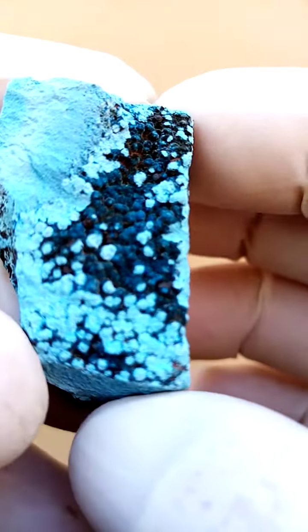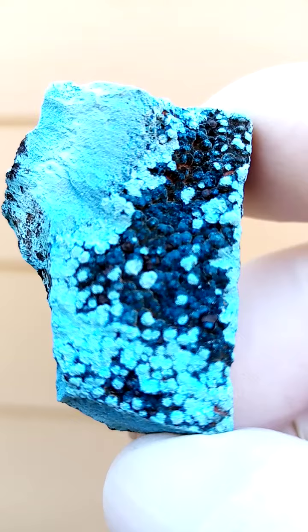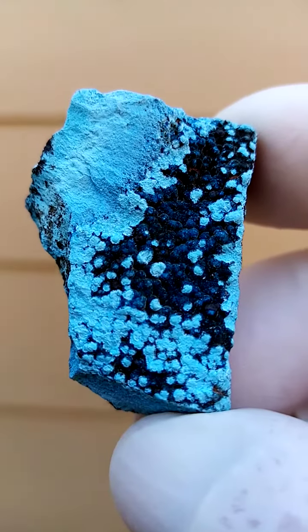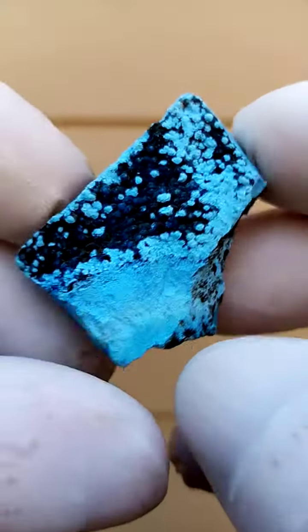What is quite appealing to me are these little botoroids of the shatoukite, or even shatoukite with shattuckite — I think one blending into the other.